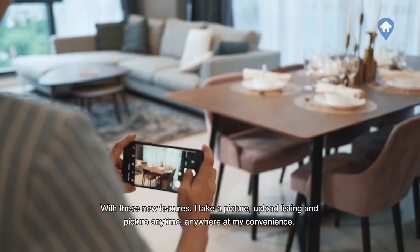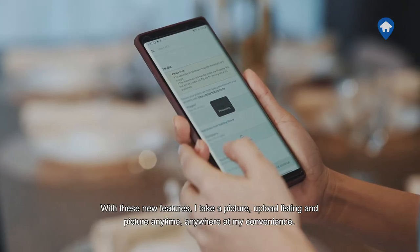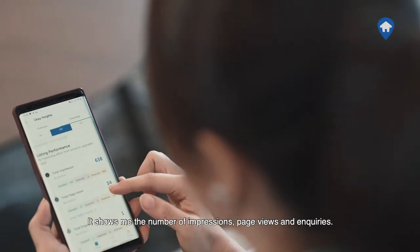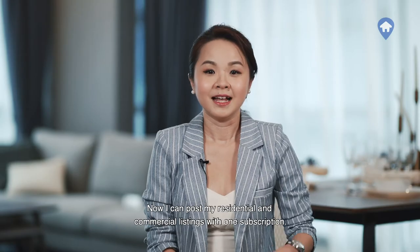With these new features, I can take pictures and upload listings anytime, anywhere at my convenience. The listing performance report shows how each listing is performing — it shows me the number of impressions, page views, and inquiries.